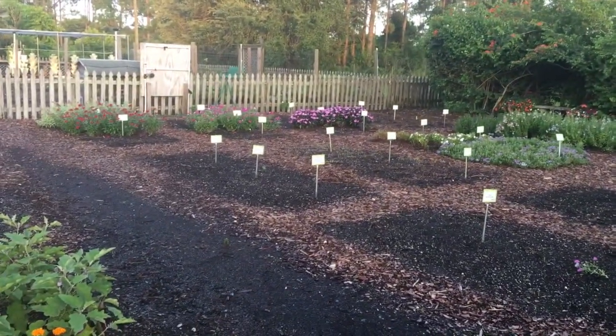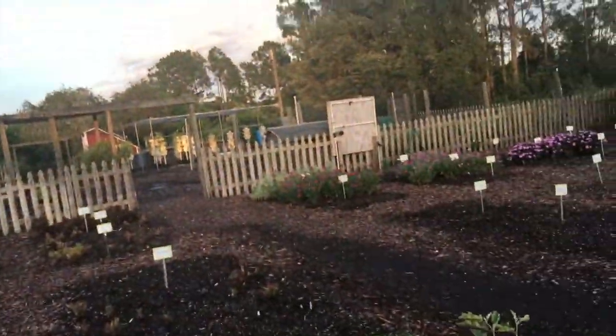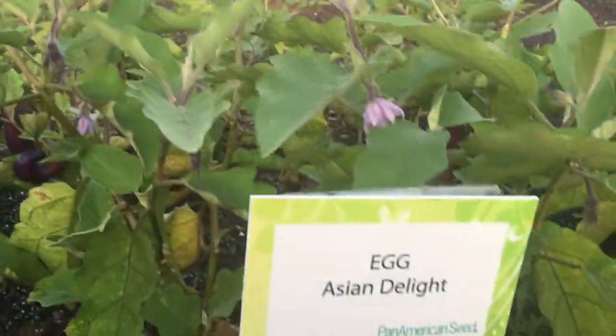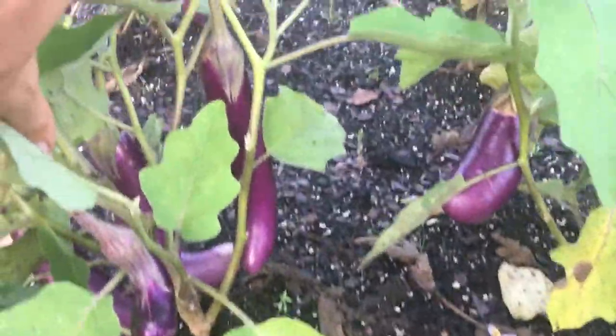Now we're going to take a look at the back of the garden where we have some other plants. Here is the eggplant Asian Delight by Pan American Seed. This is a good producer — it has upright plants with purple elongated fruits. It's semi-spineless and not bitter.